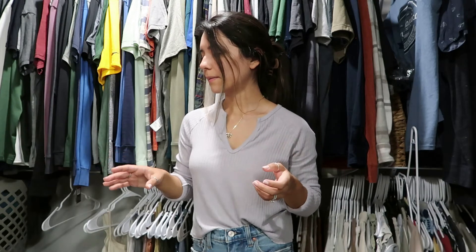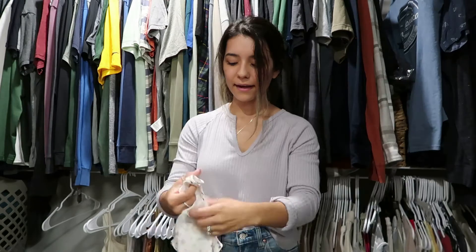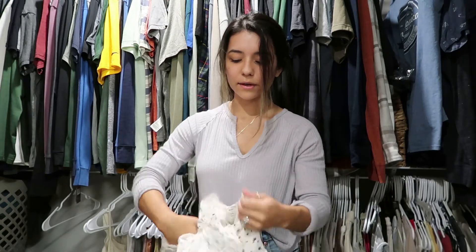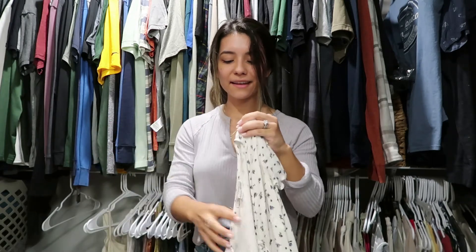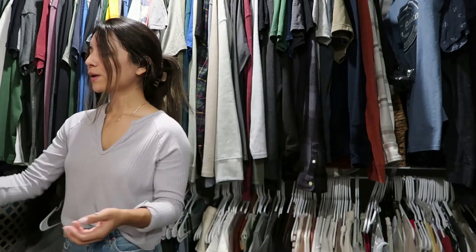I just decluttered my drawers and separated them — a t-shirt drawer and a bottom drawer with pants and shorts, and then athletic wear is separate. Maybe in another vlog, if you're interested, I can show you how I organize my drawers. I've also had this floral dress for years — I've worn it for multiple birthdays and I love anything floral, so this one's kind of hard to get rid of. But I've gotten a good use out of it and I think it's time for it to go.